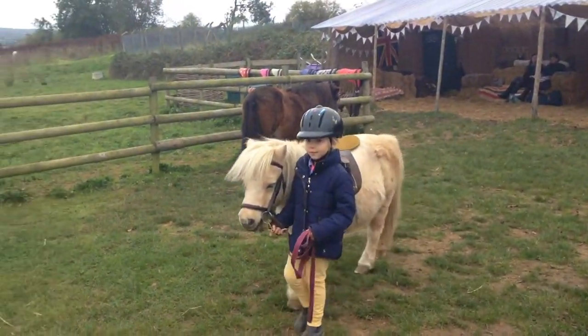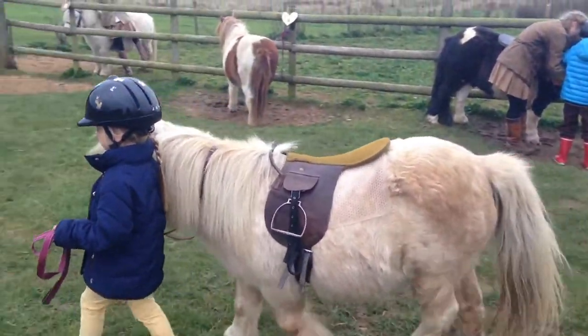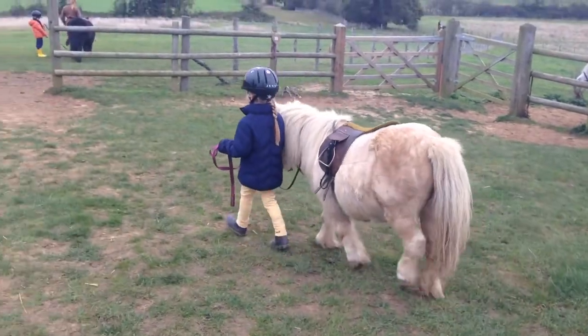Now here comes Honey Bee. Very good Honey Bee — he's walking nicely with his little rider and not pushing or pulling.